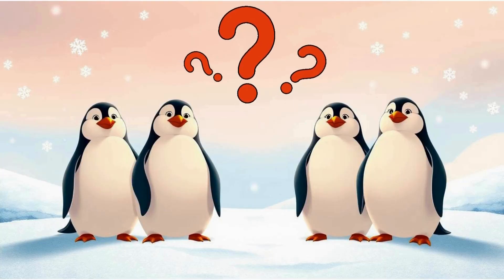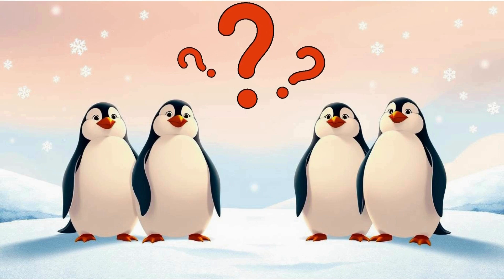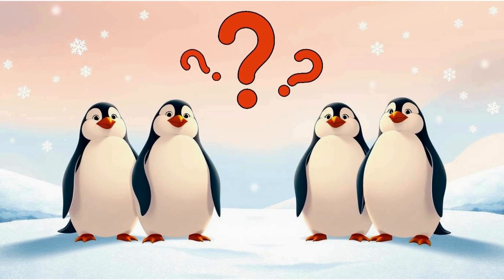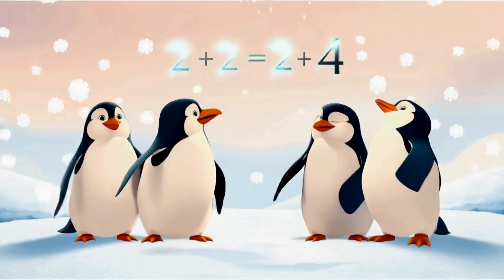There are two penguins on each side of the iceberg. How many penguins can we see? Yes, that's right, we can see four penguins. Two plus two equals four.